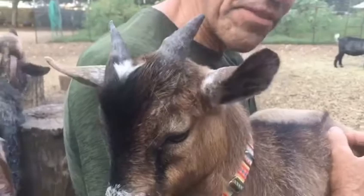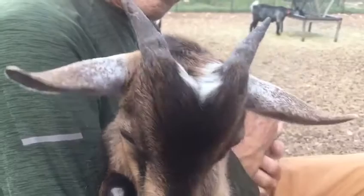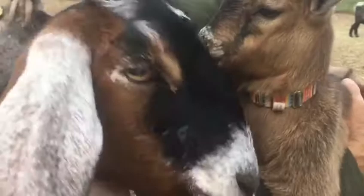How old is Phil now? Phil and Carl are four months, somewhere in that range. So they're still pretty small. And in a little over a week — not this next weekend but the weekend after — we're going to have a private small baby goat yoga class.